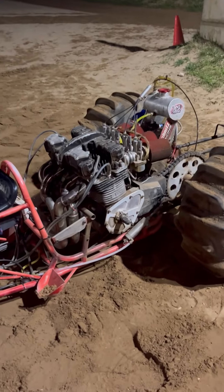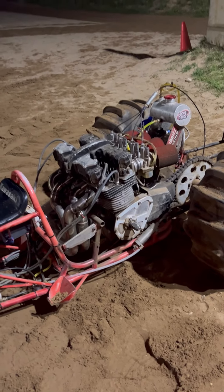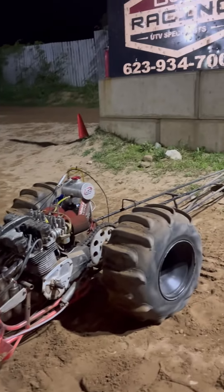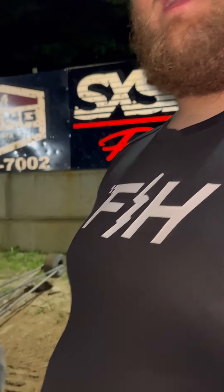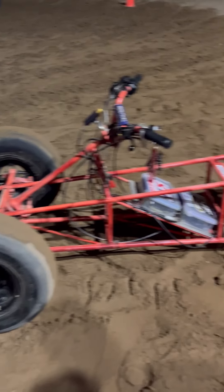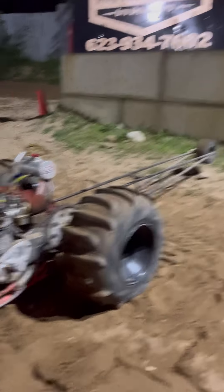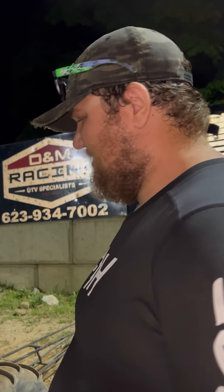How old did you say the engine was? That is a 1981 KZ1000J — it's a full J motor, bored out to 1,428 cc's. That was done by Paul Gast out of New York. He's raced everything and anything bike and won everything there is to win. He's a great guy, he's helped me a ton — shout out to him.